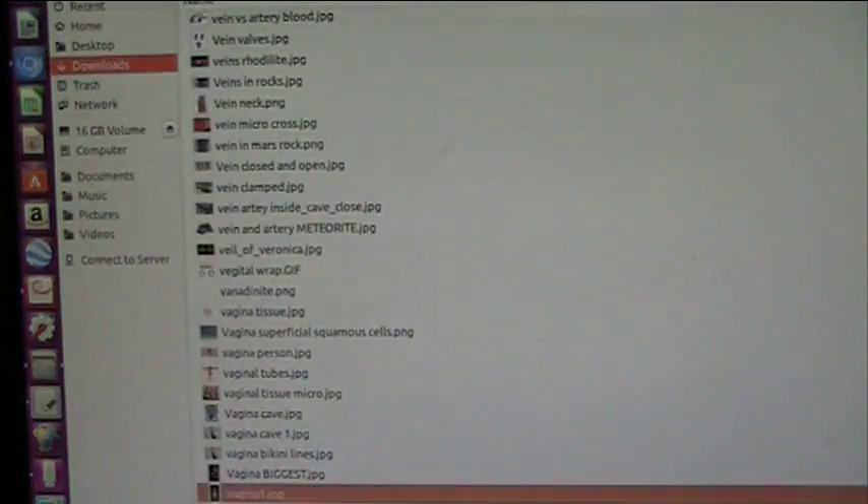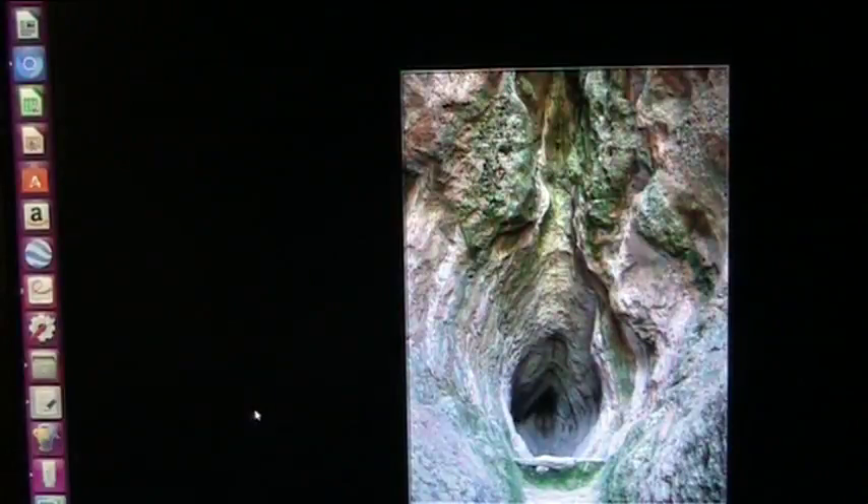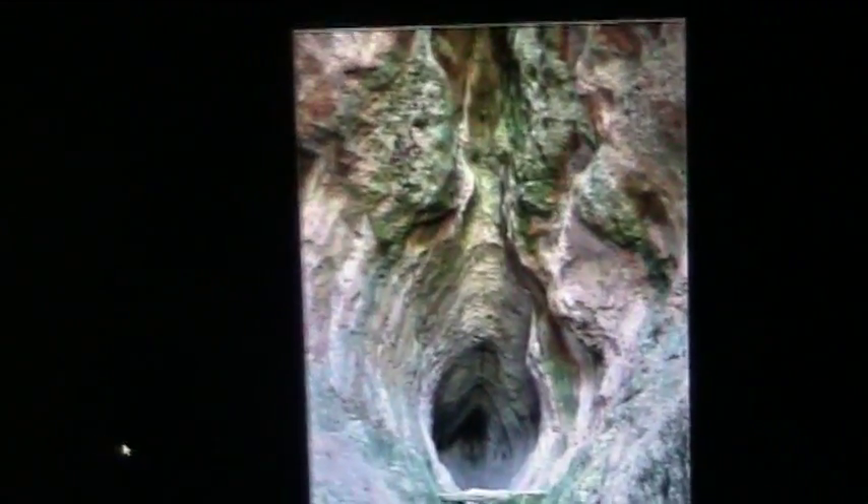I mean, that's a vagina — I'm sorry, it is. It's a vagina cave. That's a vagina, and that is in the Earth. I can't help it — that's exactly what it is, and nobody in their right mind could possibly deny that.